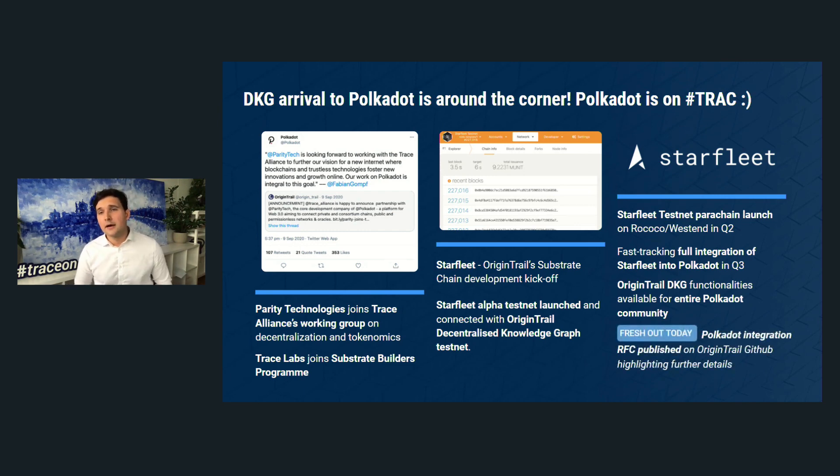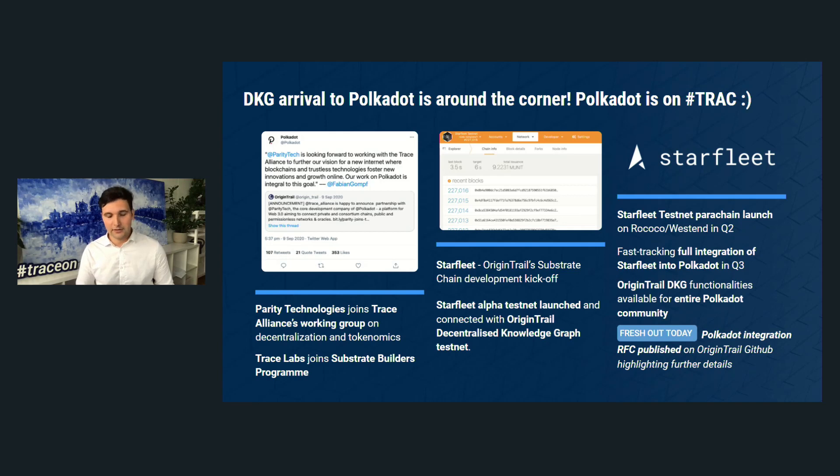Fresh out today, you can go to our GitHub and read the RFC published, and we also have a blog post coming out now where you'll learn about our trajectory towards bidding for a parachain and towards full Polkadot integration. I welcome you to join our efforts to make supply chains work — it's a joint effort, and with the collaborative ecosystem approach we see with Polkadot, I'm sure we're going to be successful together.